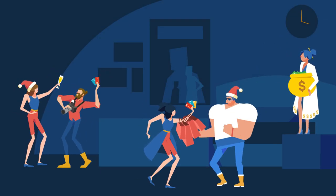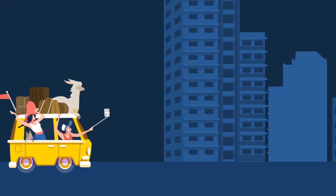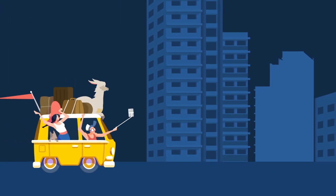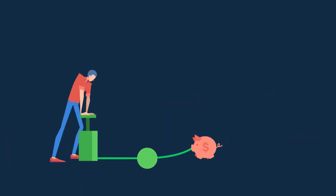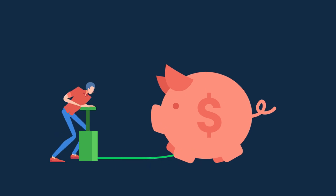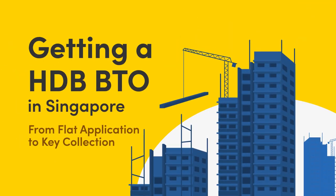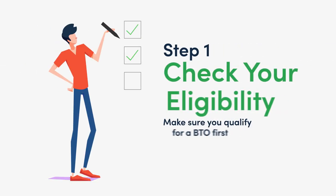Whether you're a swinging single who's just turned 35 or one half of a newly wedded couple, getting a BTO flat is practically a rite of passage for Singaporeans. And like most grown-up things, it involves money, paperwork, and a lot of waiting. Yup, it can be quite a tedious and complicated process. So to make things simpler for you, here's a MoneySmart guide to applying for Build-To-Order HDB flats in Singapore.